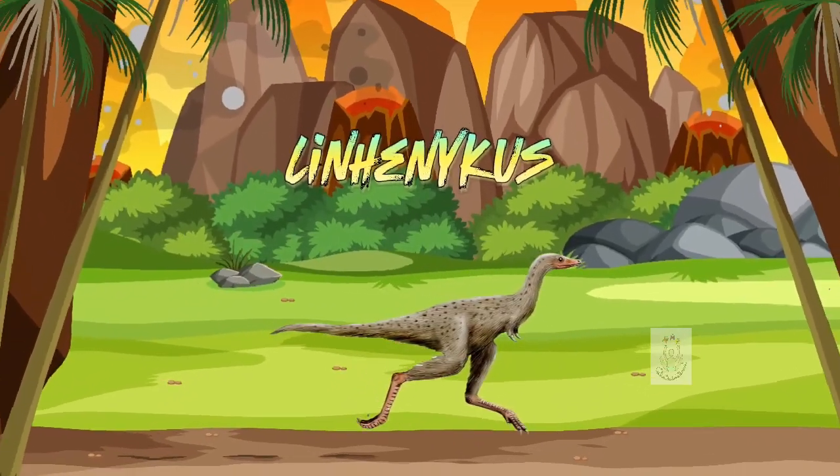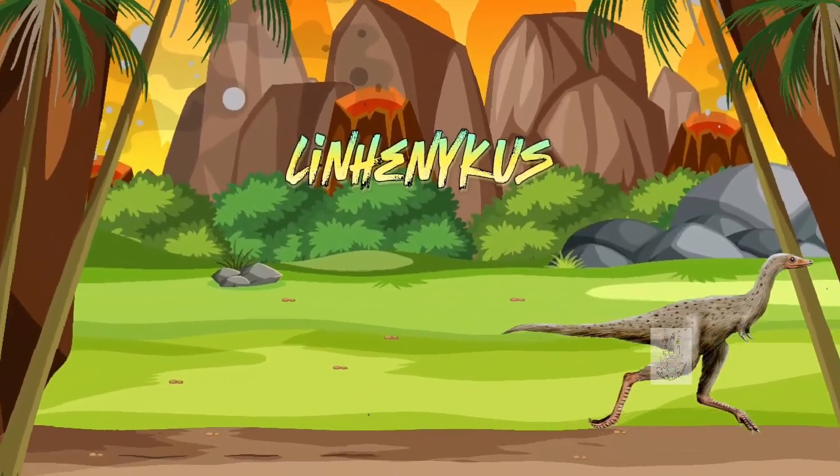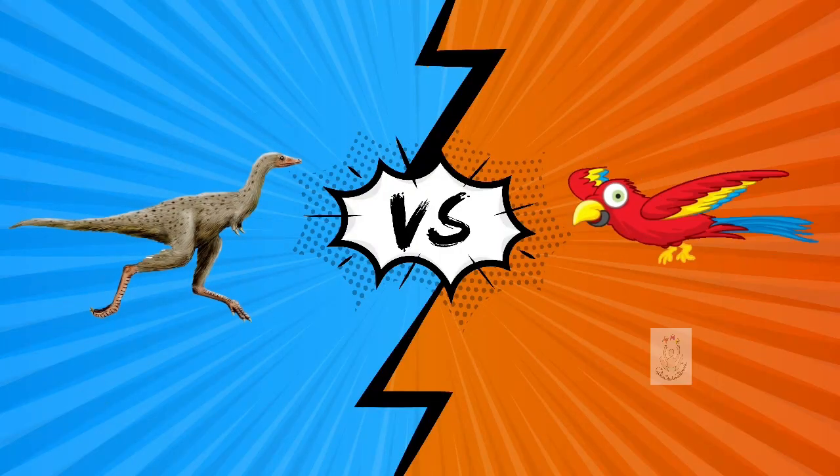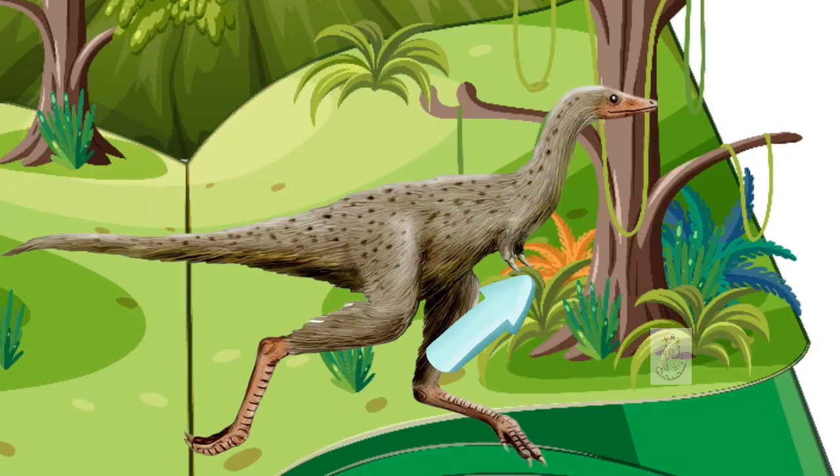I present to you the Linhenicus. This dinosaur was discovered very recently. It was tiny, the size of a parrot, but its peculiarity was that it only had one finger. Yes, you heard correctly — the Linhenicus had small upper limbs in which a single finger appeared. How curious it really is!